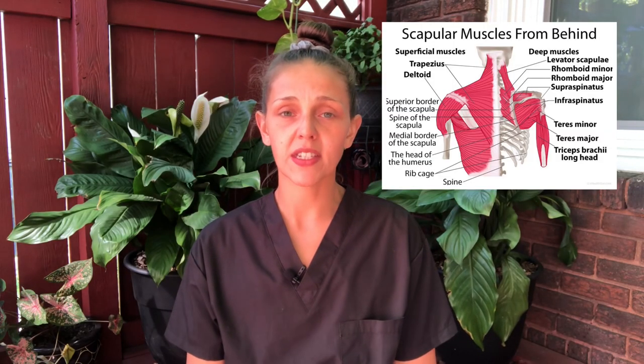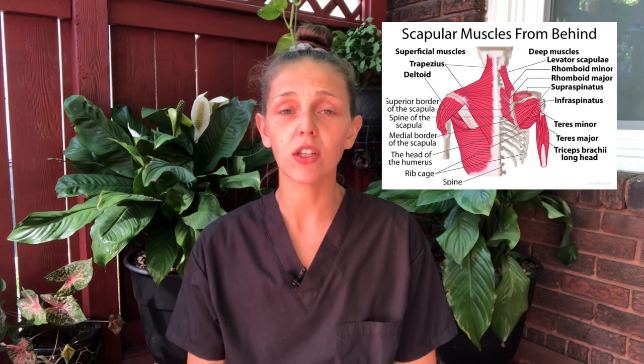There are 17 muscles that connect to the shoulder blades, including the trapezius. Any of these muscles can develop active trigger points and are prone to doing so when the trapezius muscles are already dysfunctional. I personally treat any point of tension that I can identify in the shoulder blades. I had a scapular deep tissue massage a few days ago that showed me how many of my symptoms are coming directly from this area.